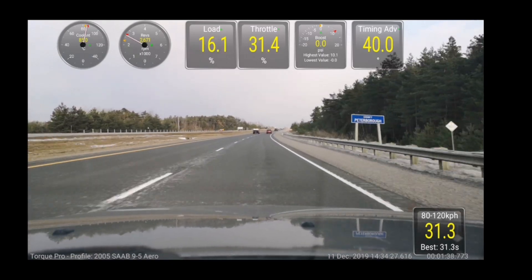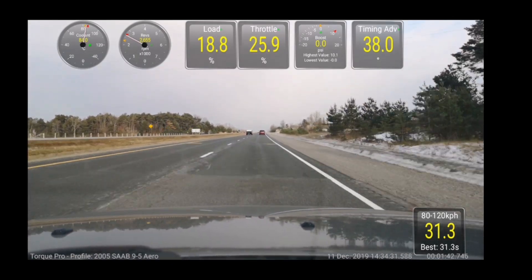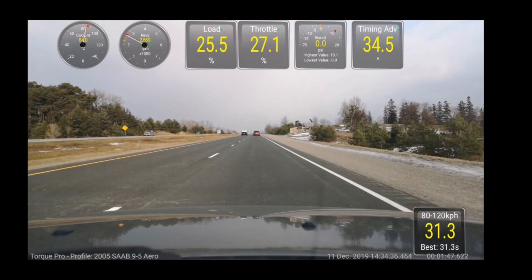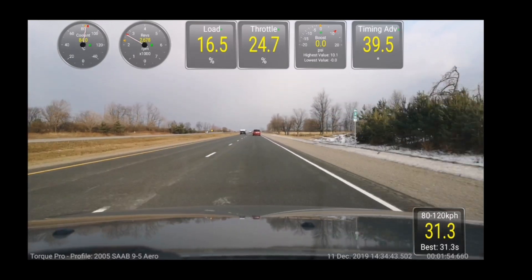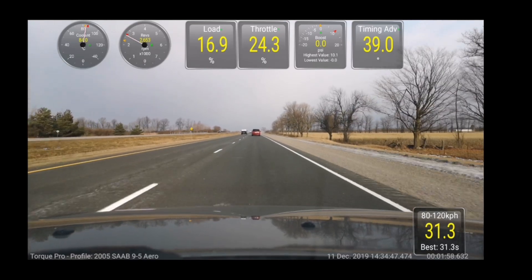Now I'm going to turn off sport mode and go back to regular automatic. I'm going to try to maintain the exact throttle position — I'm not going to move my foot — and here's how much of a difference it makes. You'll notice the timing immediately changed and the throttle percentage immediately changed.